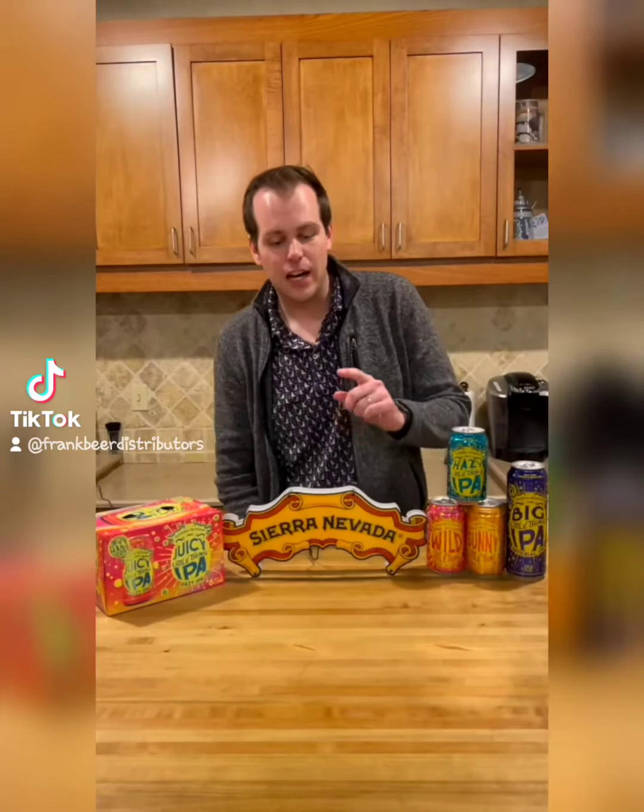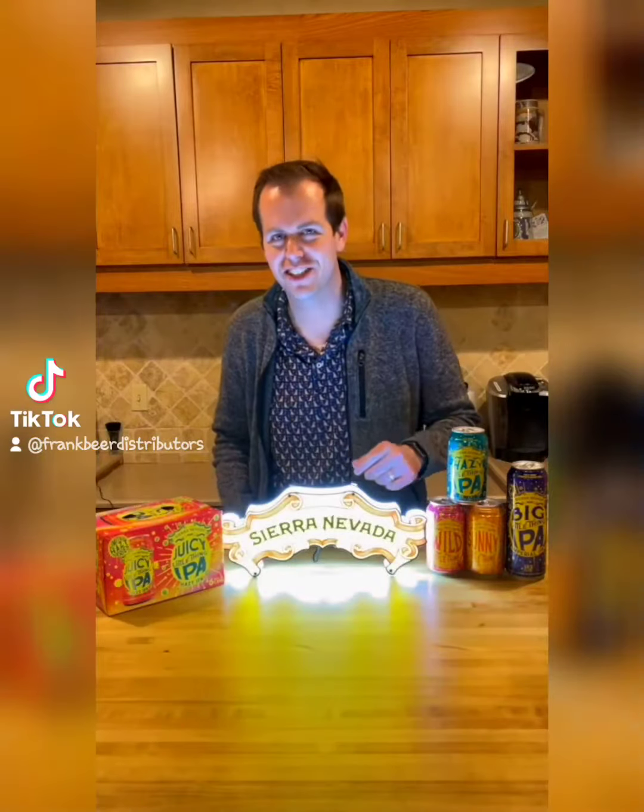Welcome to the Tasting Table, and stay tuned to the end of this episode to find out how you can win this cool Sierra Nevada LED light.